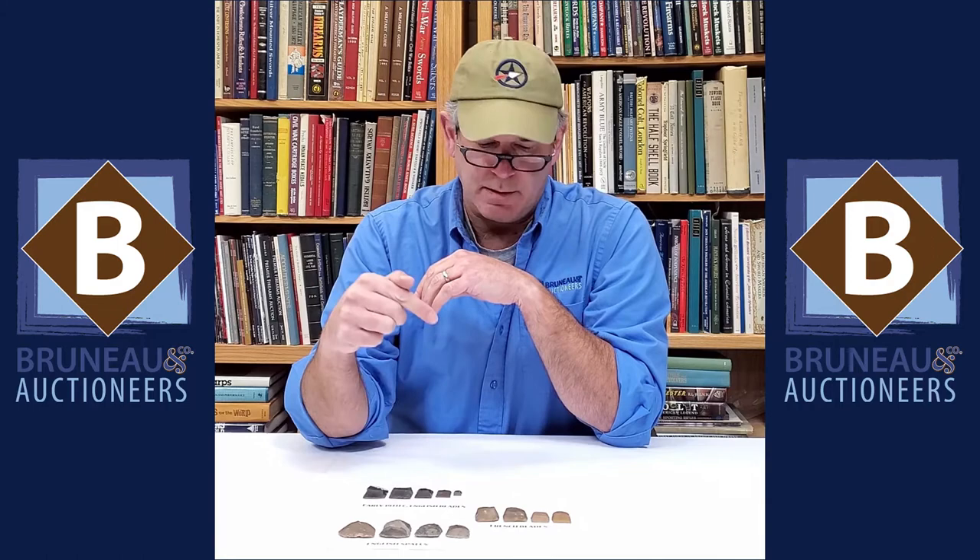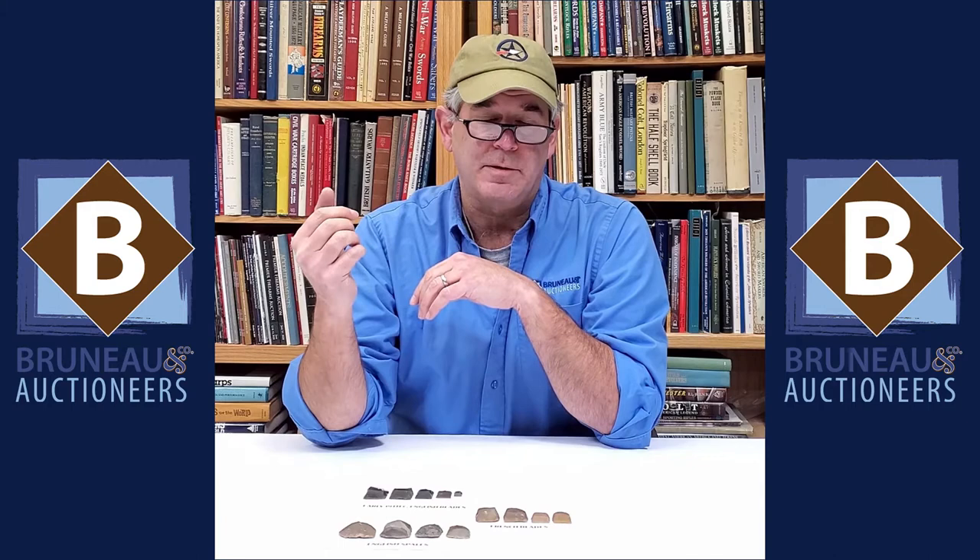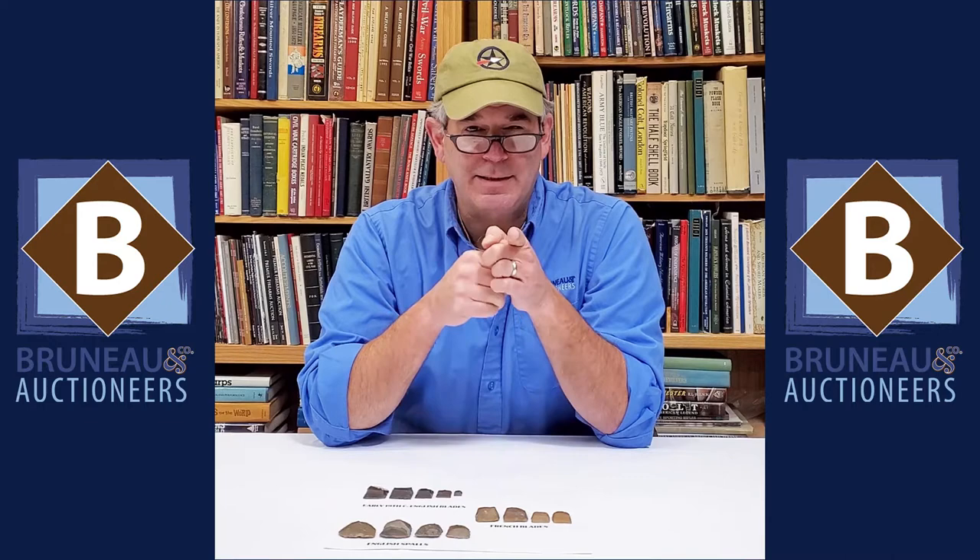Over here we have French blades. The French used the blade form earlier, and you can also see the color difference in the flints from the French mines. If you're doing a 19th century mass militia gun or anything from the 1830s, you can use the English blades. And if you've got a French gun or you're doing a musket from the American Revolution — when thousands of French flints were being imported — you can use the French blades.